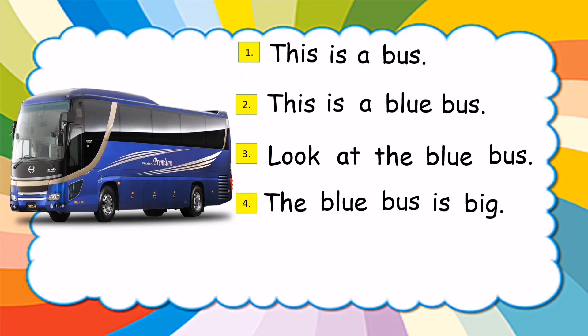So, kids, now let's read again. This is a bus. This is a blue bus. Look at the blue bus. The blue bus is big.